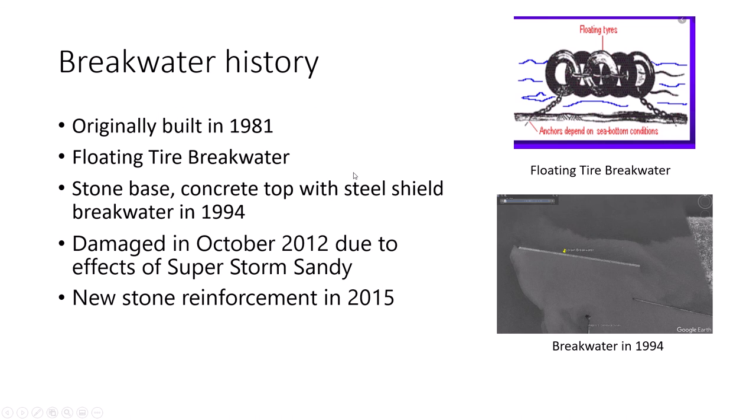The breakwater was originally built in 1981. It was first a floating-type breakwater, according to the U.S. government printing office. A floating-type breakwater consists of ties connected together and anchored on the sea bottom so that they can prevent wave energy.